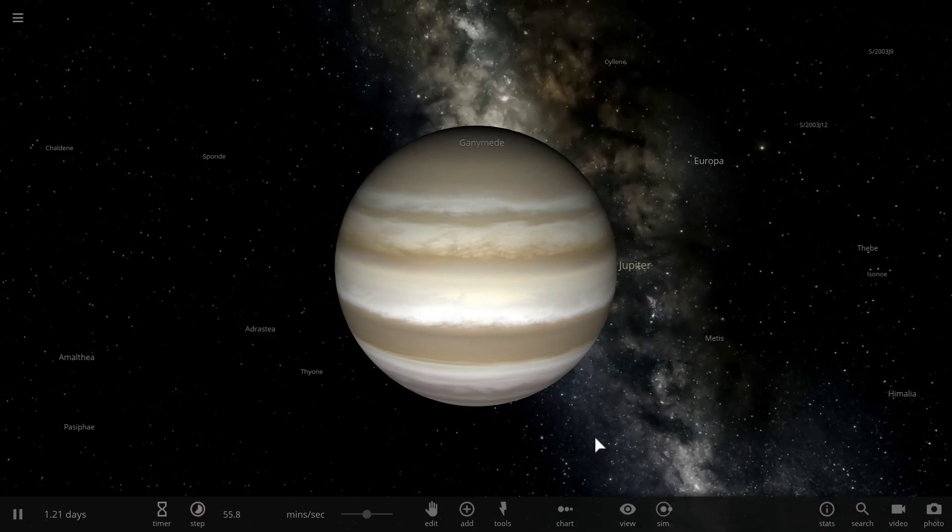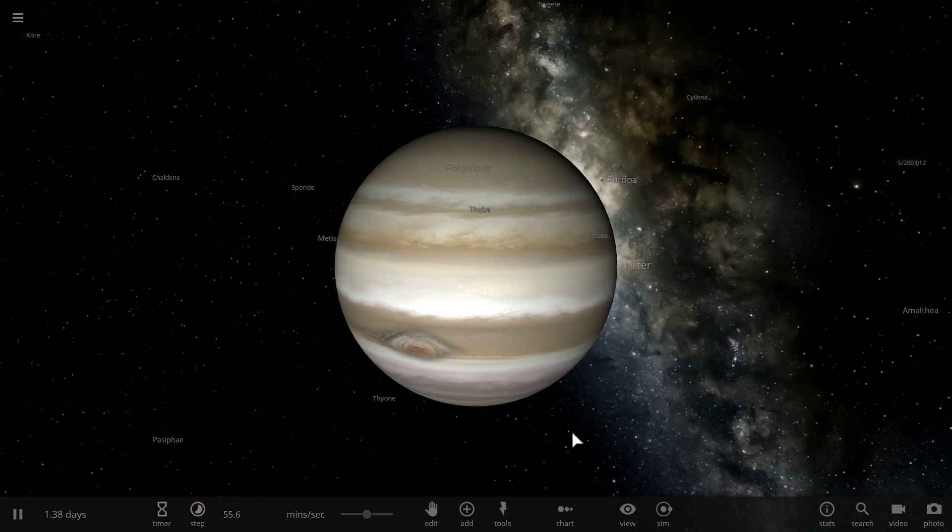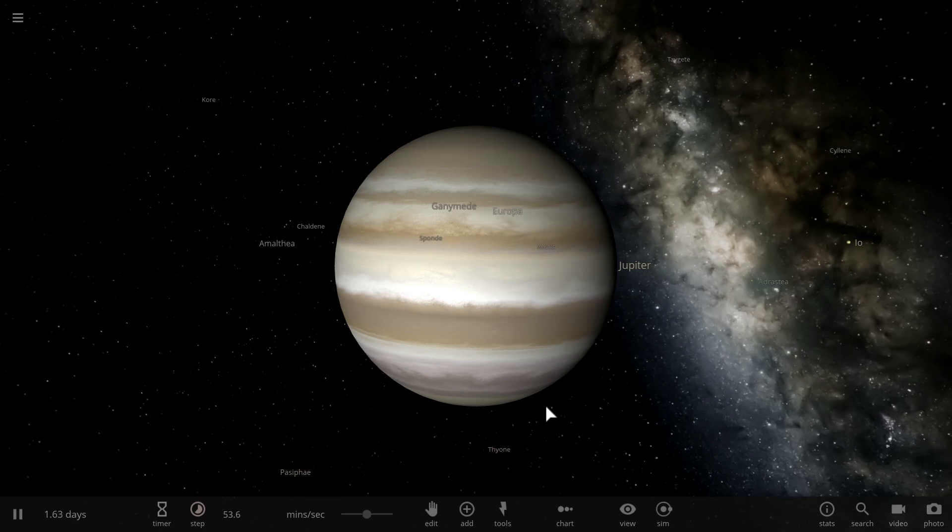Hello wonderful person, this is Anton and in today's video we're going to be talking about a brief history of Jupiter and specifically we're going to talk about how once upon a time, a long time ago, this actually used to be a habitable water world.